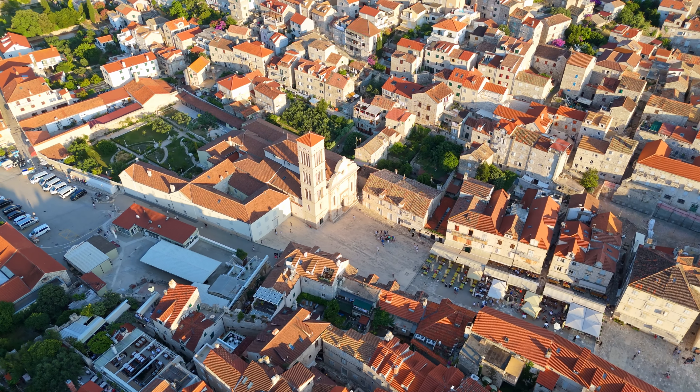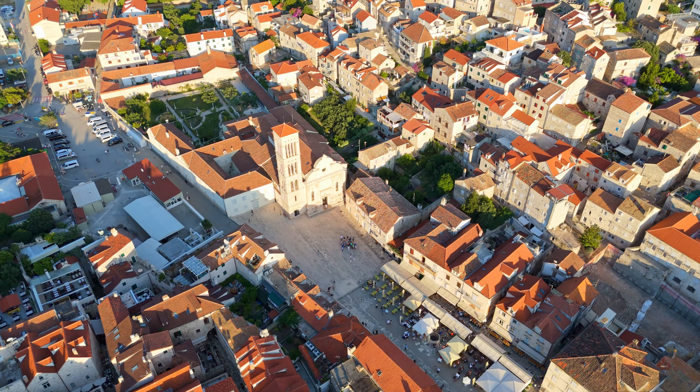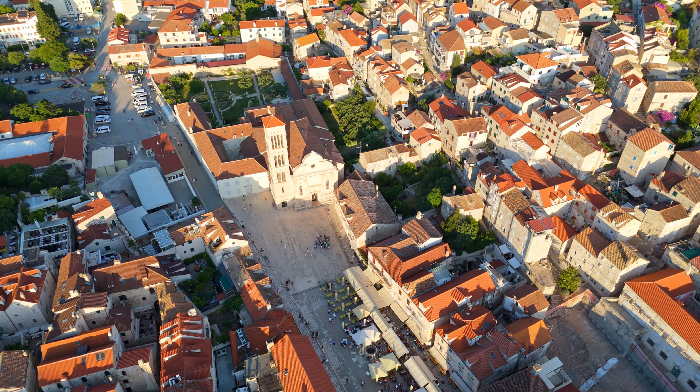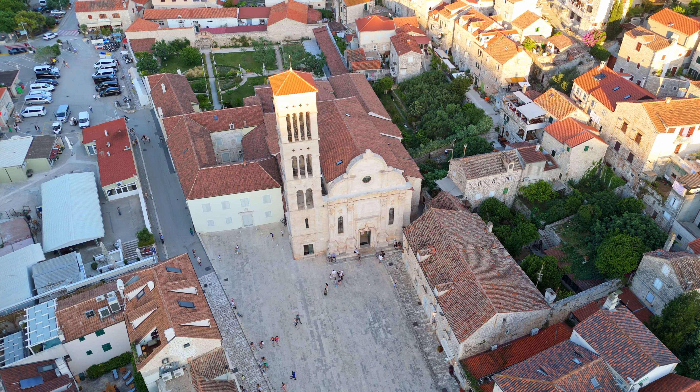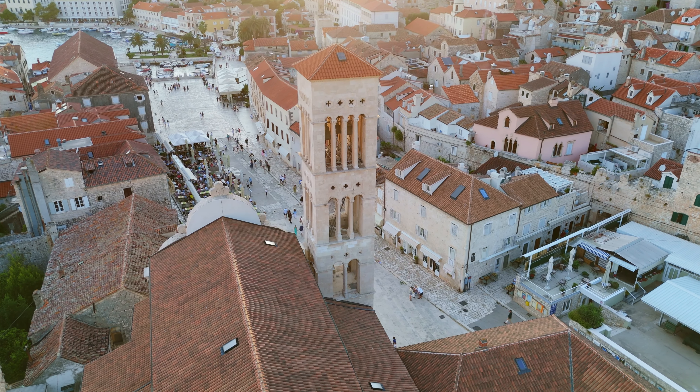Take a leisurely walk through the historic center and along the famous promenade. Visit St. Stephen's Square, the largest historic square in Dalmatia, and the beautiful cathedral of the same name with its famous bell tower.